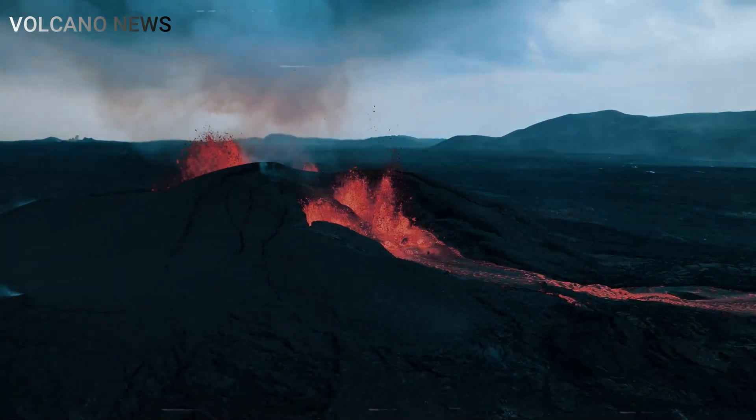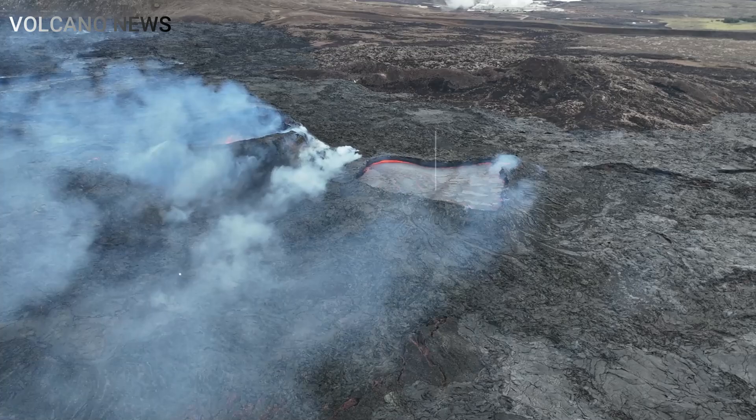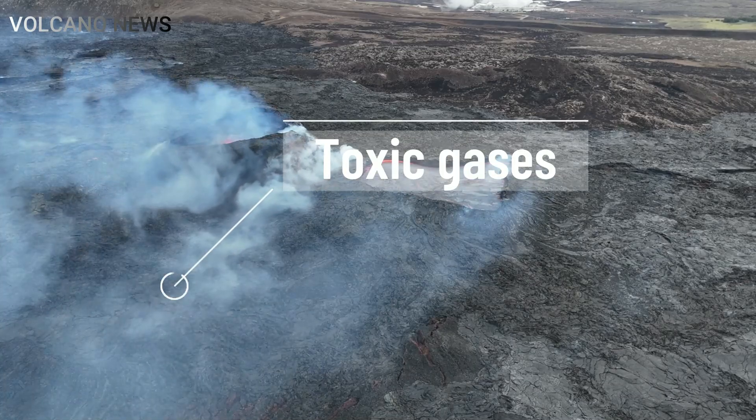In some cases, such as the 2014 Holuhraun eruption, toxic gases like sulfur dioxide can be released, causing long-term air quality problems for nearby residents.